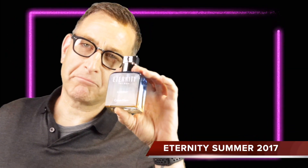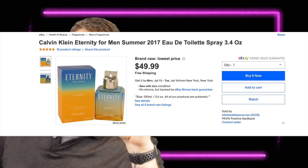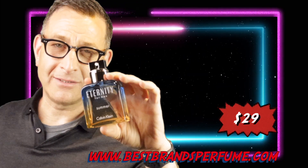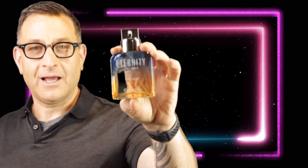The hidden gem of the day is Eternity for Men Summer 2017 edition. Perfect for tennis, going out to lunch, or work — non-offensive. On eBay these can go upwards of $49, but I found a link down below for under $29. It's one of those fragrances you spray and keep wanting to smell more. It's got a ginger note, citruses, and a nice musk ending — masculine, super fresh, and one of the best Eternity Summer fragrances I've smelled in a long time.